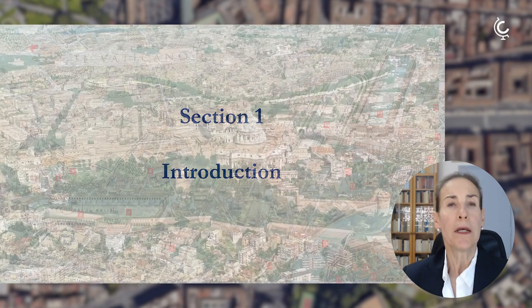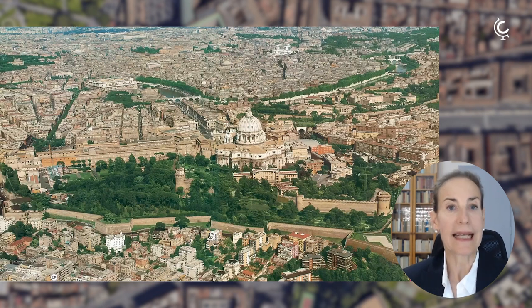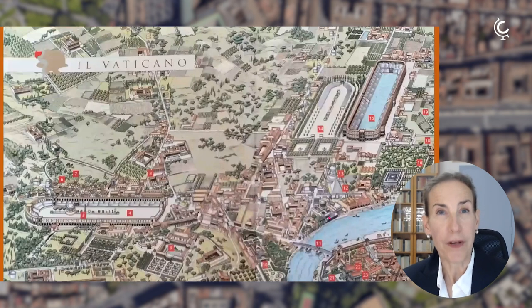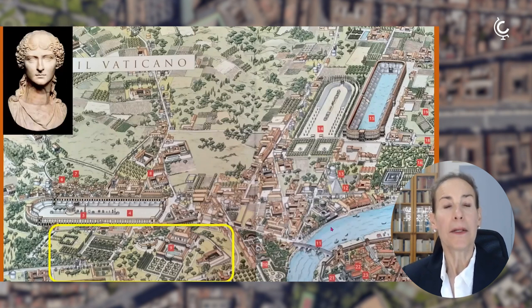I have already introduced you to where we are located — the Basilica of Saint Peter's is here, the area of the Vatican Museums in the foreground, the magnificent Vatican Gardens. All around this area, in ancient times, you would find many lavish estates that belonged to aristocrats. One of the finest of these estates was the one belonging to Agrippina the Elder, who was the mother of the future Emperor Caligula.